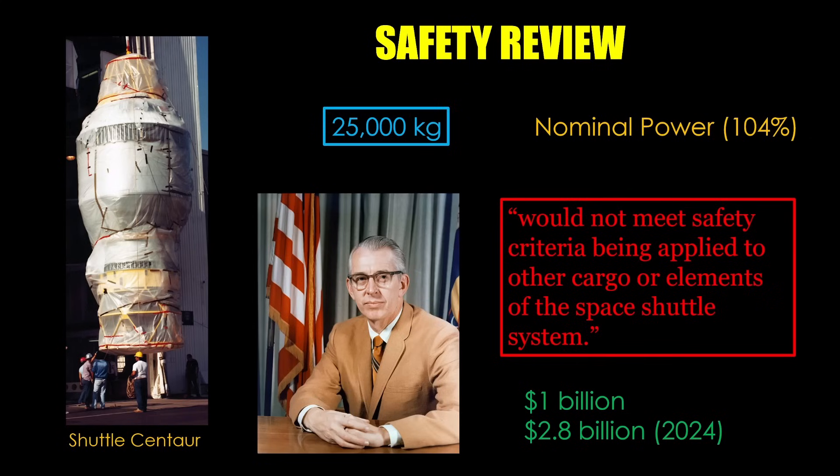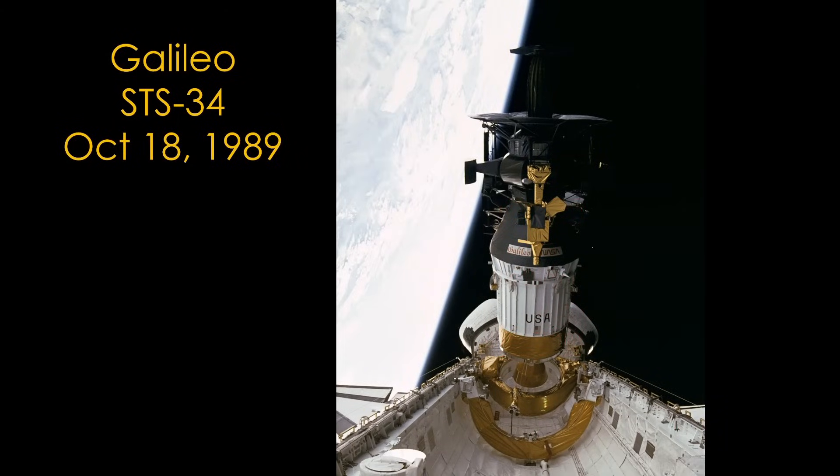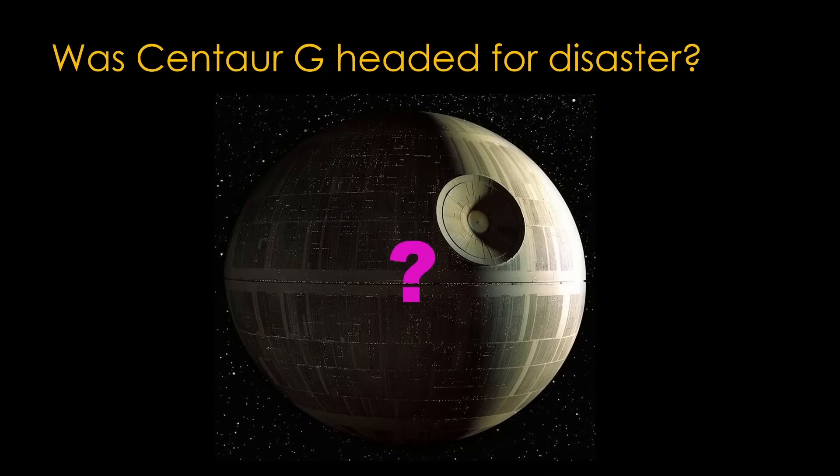On June 19th of 1986, NASA Administrator James Fletcher canceled the program, saying that Shuttle Centaur would not meet safety criteria being applied to other cargo or elements of the space shuttle system. NASA and the Air Force had spent $1 billion on the project — $2.8 billion in 2024 dollars. Galileo was finally launched on October 18th, 1989, on the STS-34 shuttle mission, using the standard two-stage IUS, requiring the complex VEGA trajectory and taking six years to reach Jupiter. Was Centaur-G headed for disaster? The choice to launch Galileo at 109% engine setting — one never used during the shuttle program — was exactly the kind of decision-making that led to the Challenger disaster. Shuttle was very intolerant of main engine failure during many parts of a flight, and even a safe engine shutdown could lead to the loss of shuttle and crew. The author's opinion is that there was a good chance the Galileo launch would have led to disaster, and the chief reason it didn't happen is that Challenger happened first.